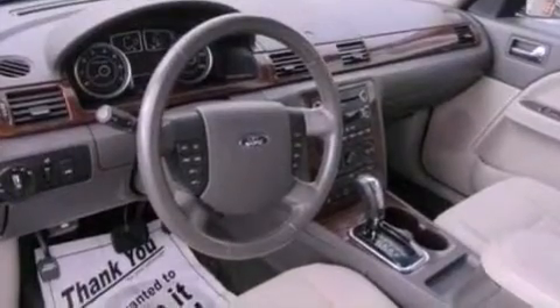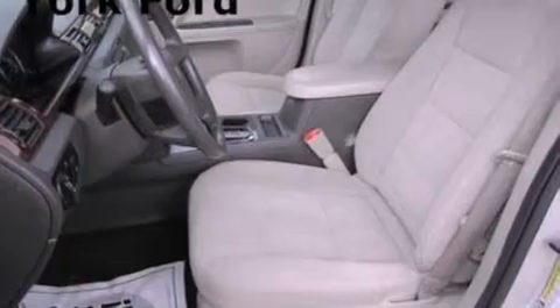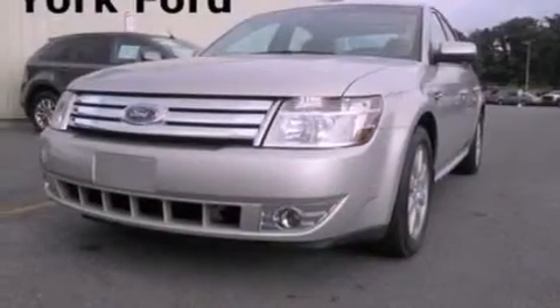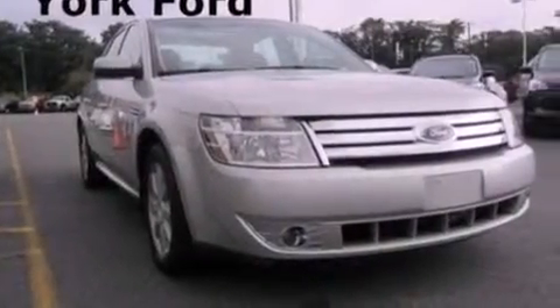The following features are also included: a power passenger seat, air conditioning, cruise control, a leather-wrapped steering wheel, four-wheel independent suspension, a chrome grille, privacy glass, an anti-lock braking system, and heated side-view mirrors.